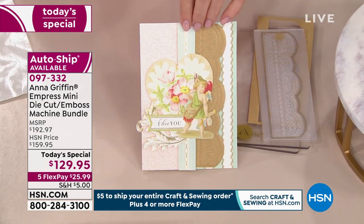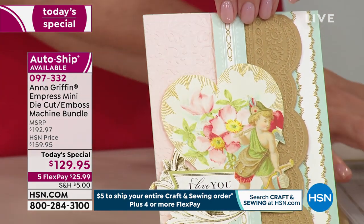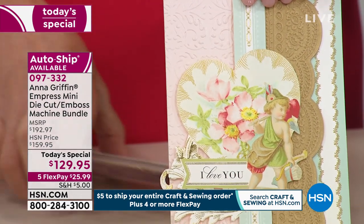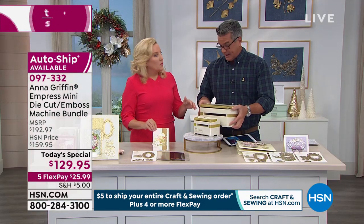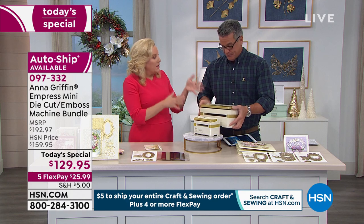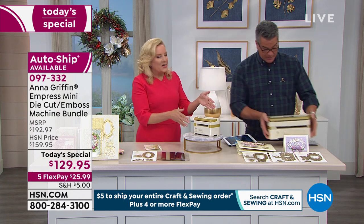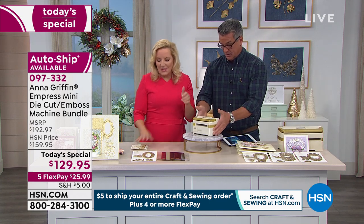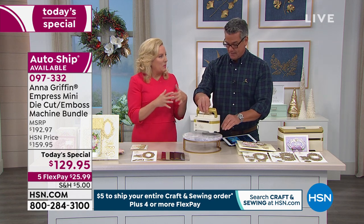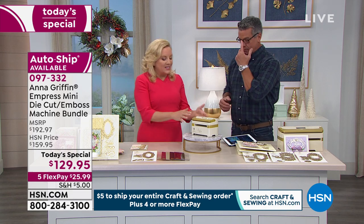It's so beautiful. I'm going to hold up the larger machine to show you the size difference, because it really is significant. This is a heavier machine — it's not really portable like this one is. That's the full Empress. So it's mama bear and baby bear. A lot of people love the mini because you can take this wherever you go.